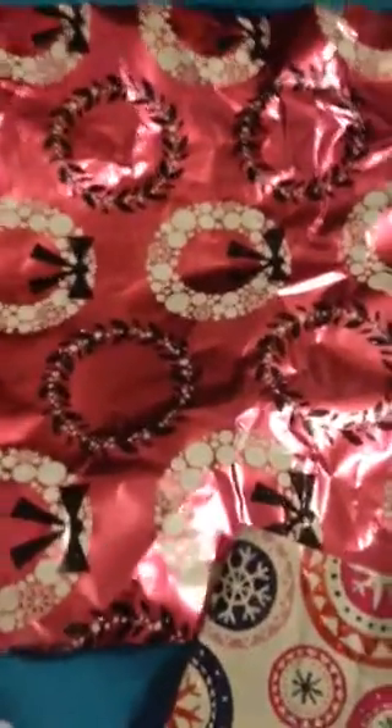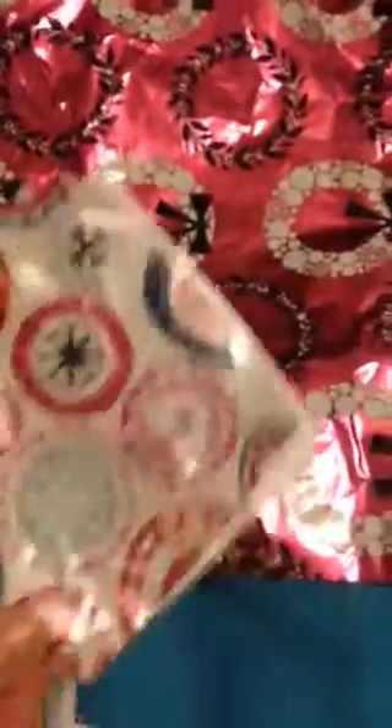First, I wanted to show you this really pretty wrapping paper that she used to wrap my presents in. As you can see, it's all glittery and pink and pretty. So I'm saving the paper because it's pretty.